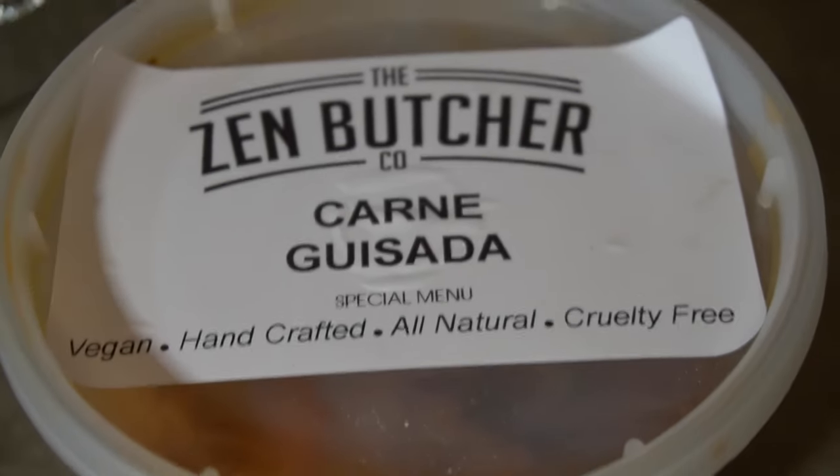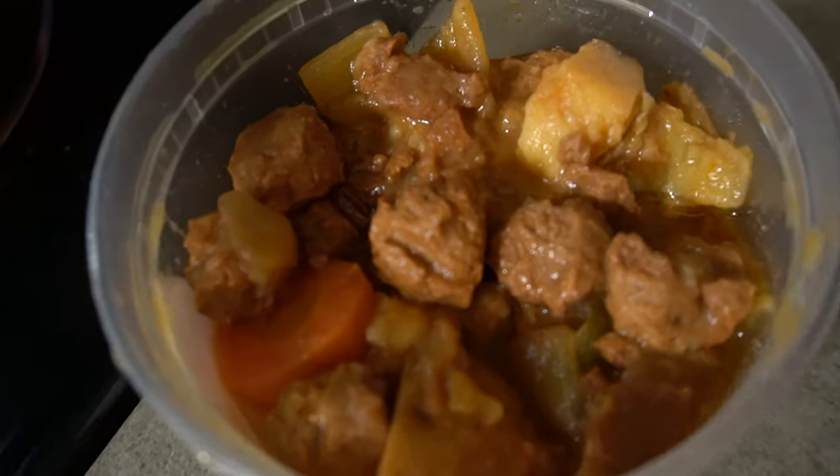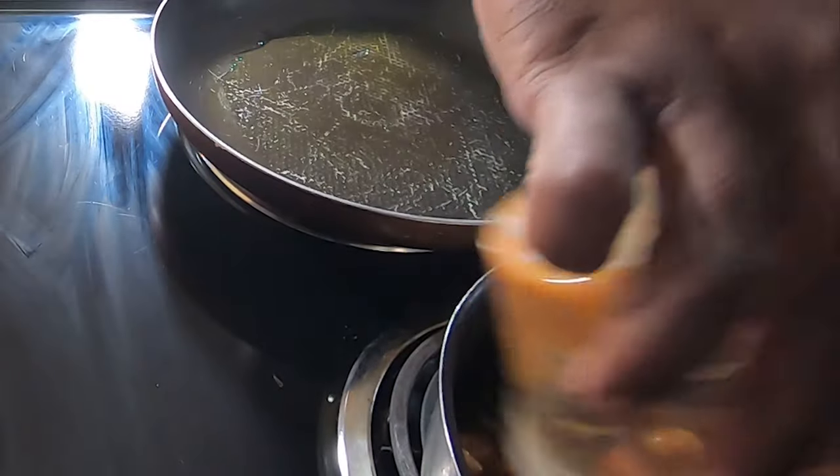Next up is carne guisada. That is a very interesting flavor. It's very tangy. A little bit of carrot in there — a little carny nugget. It's like a big carrot though. The carrot really soaked up the flavors. It's got a liquid smoke quality. Carne guisada — I give it three and a half out of five plus. Very well seasoned, very tasty. Has that Cuban flavor to it. I like it, it's very good.